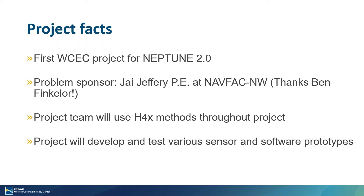I want to quickly thank Ben Finkler, who was able to connect us to a contact that he had at NAVFAC Northwest, Mr. Jai Jeffrey, who works in their building commissioning department. He has been pivotal in helping us develop the proposal and going forward to develop this tool in such a manner that it helps solve various problems that he and his organization have with retrofitting and building new buildings within the Naval Facilities Northwest territories.